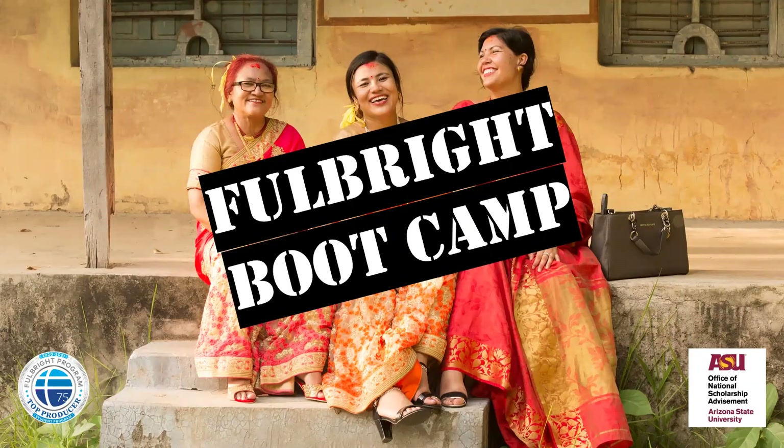Hello everyone. Welcome to the Fulbright Bootcamp. Today's session, we're going to be going over how to complete a Fulbright application in about five weeks. Just know that today's presentation is really focused on the English Teaching Assistant application, the ETA grant.